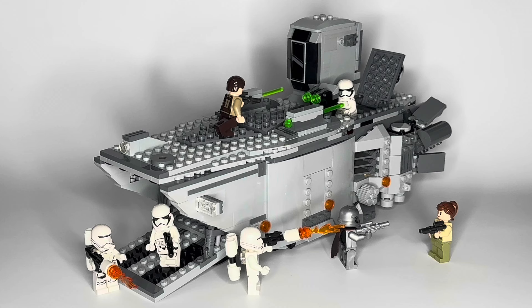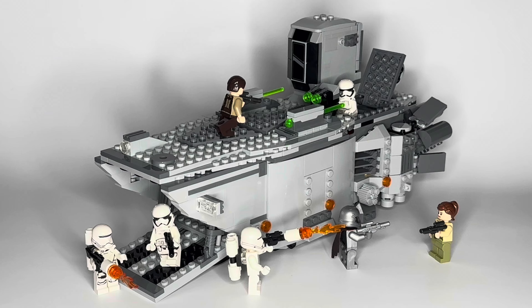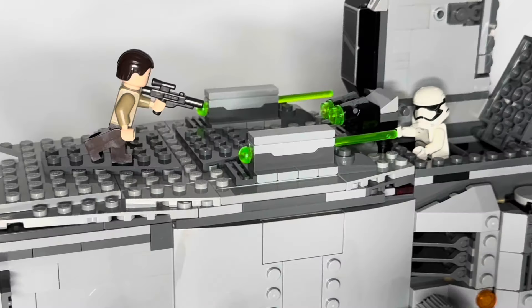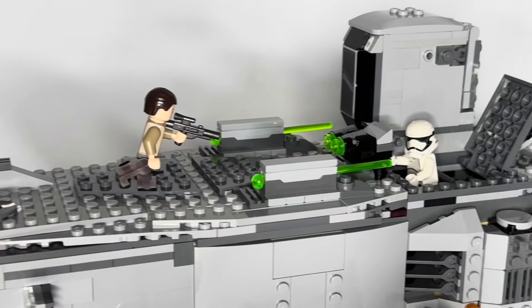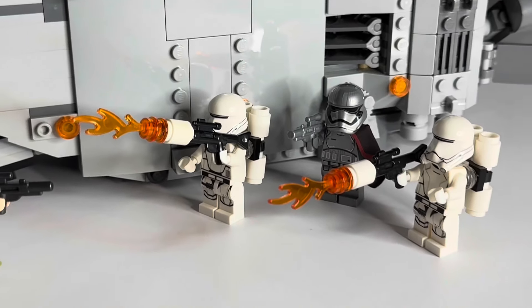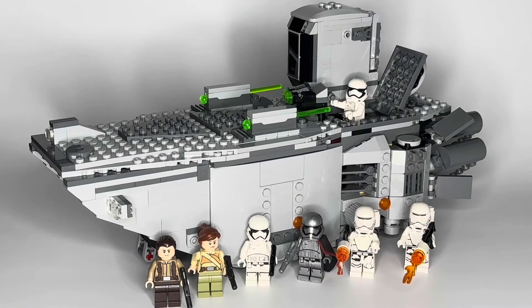Even though most of them aren't particularly rare, the fact that there are seven minifigures in a set of this size is just unheard of — especially when you consider the amount of figures that Lego tends to include in Lego Star Wars sets currently. I don't think I'm alone in that; a lot of us would like to see Lego Star Wars step it up and include more figures, especially when you see similarly sized and priced sets from other genres and brands like Harry Potter which have three, four, five times the amount of minifigures.